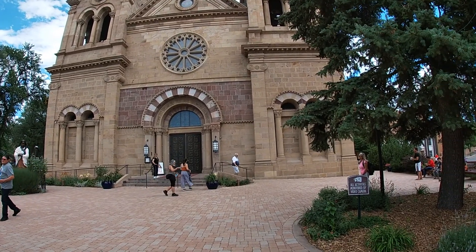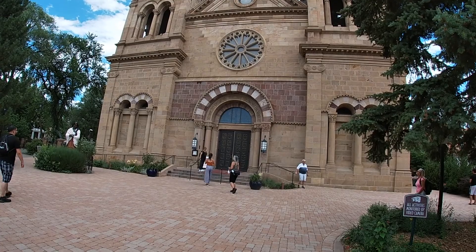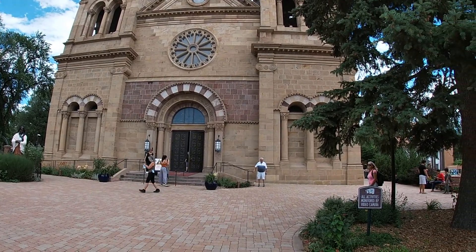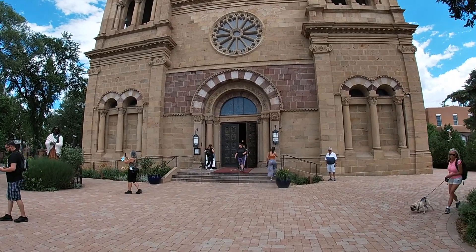We're going to take a walk around, and supposedly there is a prayer chapel that is the only actual original building here. We'll see if we can find it.